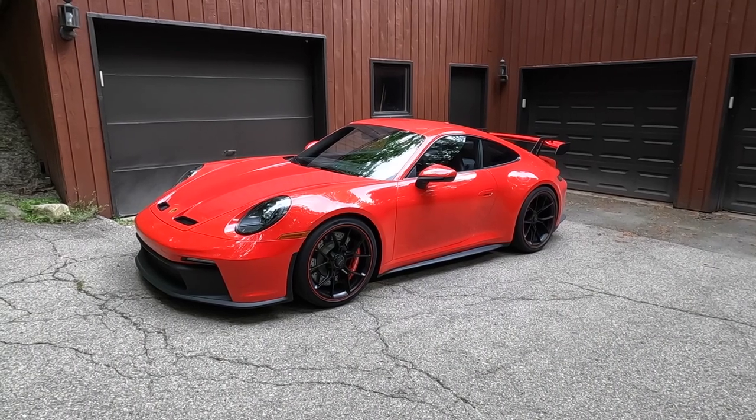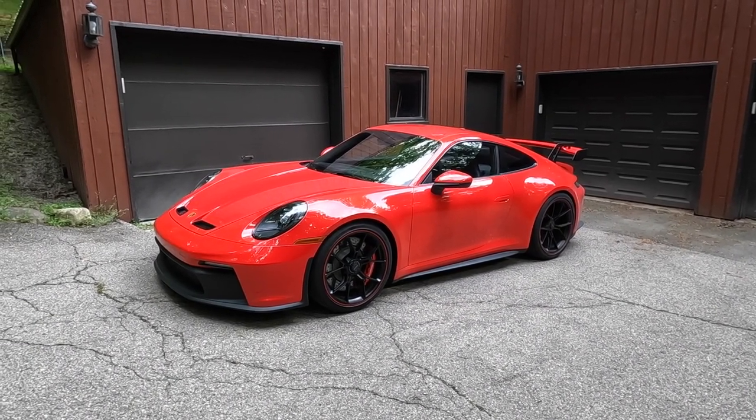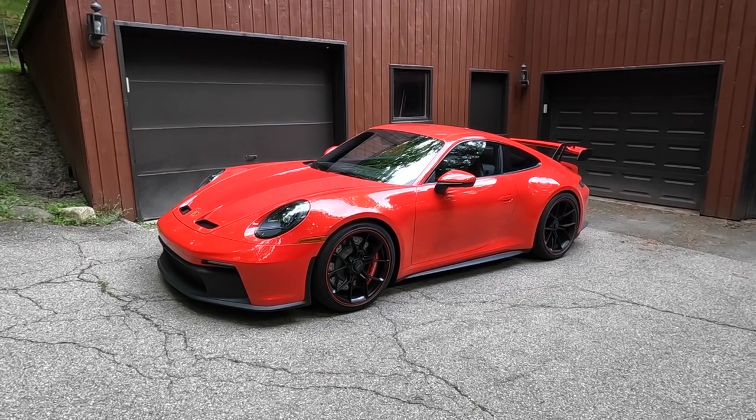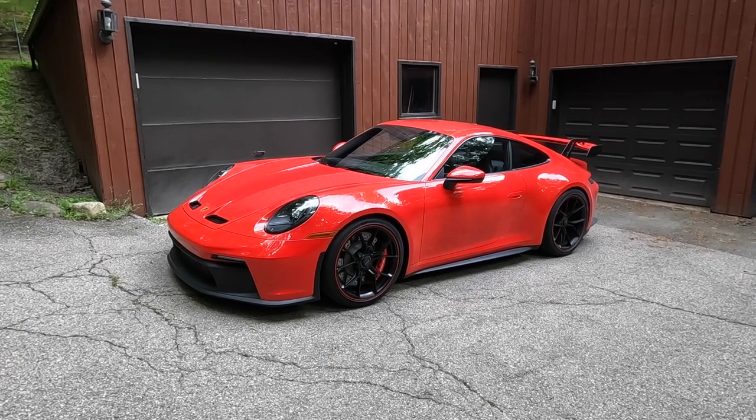There is still a lot to talk about, but let me first get out and show you around and inside the car. Let's take a closer look at this 2022 Porsche 911 GT3. This particular one is painted in Guards Red, which is a standard color on this car. It is the seventh generation GT3 if you count the mid-cycle updates made throughout the years.